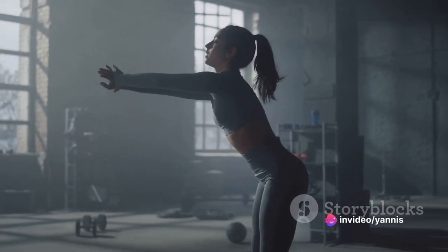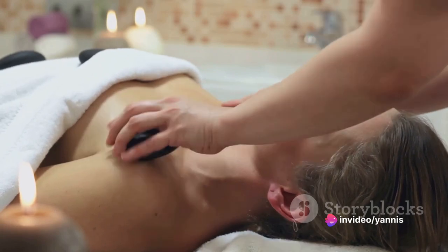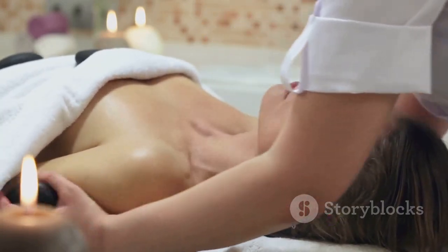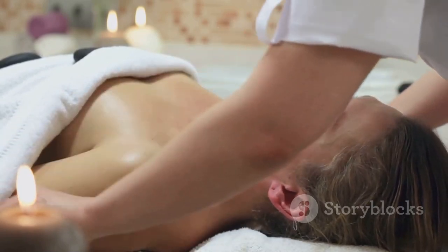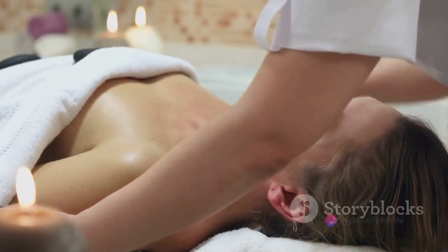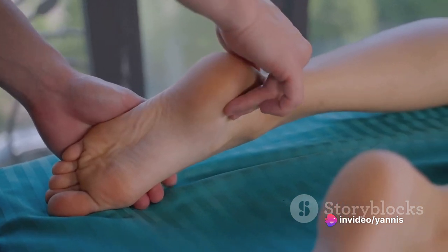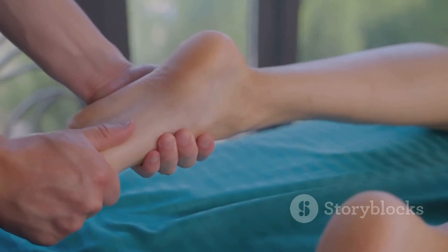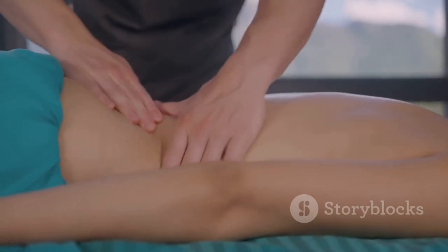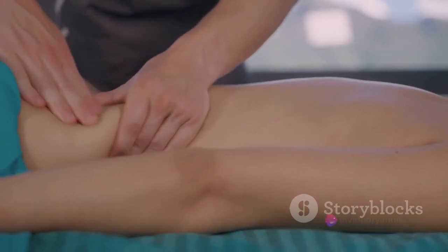Active recovery keeps your body flexible and agile, and it can even help to prevent injuries. It's a game changer — make it part of your routine and see the difference. It's like giving your body a well-deserved treat while still staying active and working towards your fitness goals. Remember, your body is your most precious asset and taking care of it should always be a priority. So the next time you feel the post-workout burn, don't just sit around — get moving and give your body the recovery it needs.